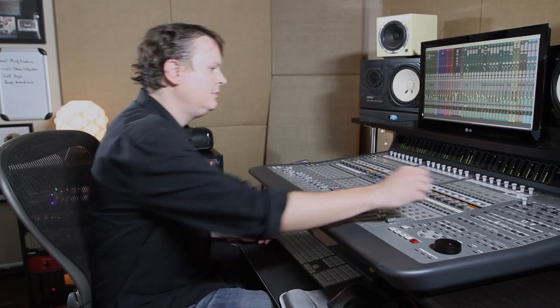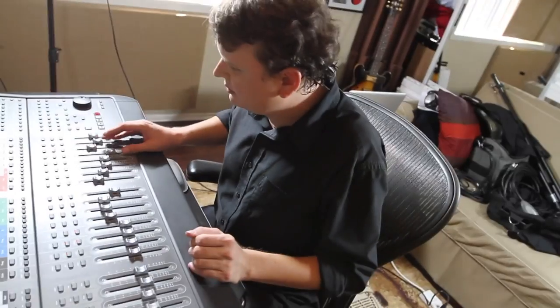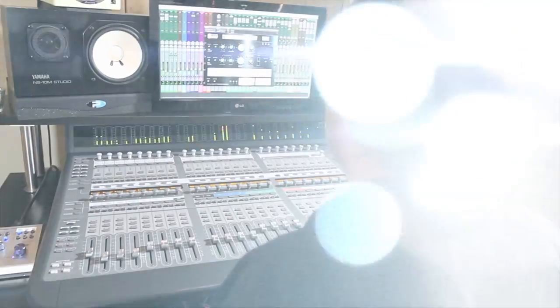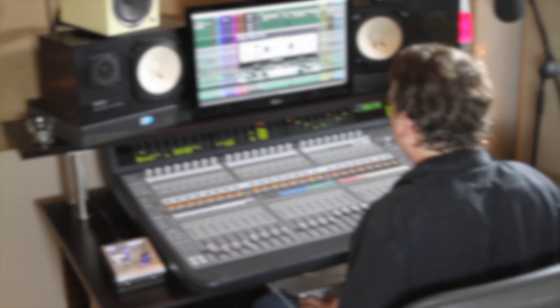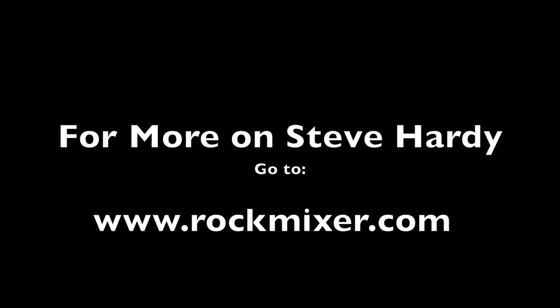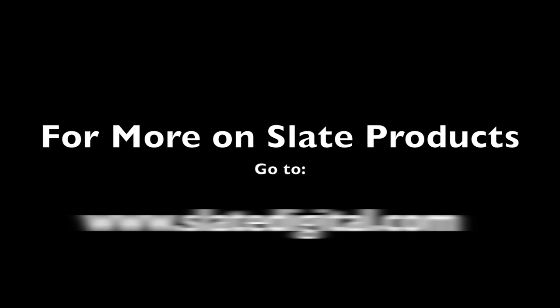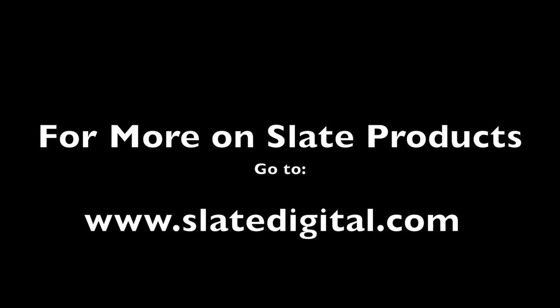In short, because of the Slate plugins, I'm able to get mixes that I'm 100% happy with entirely in the box. With Slate plugins, it's easy, breezy, beautiful Slate.